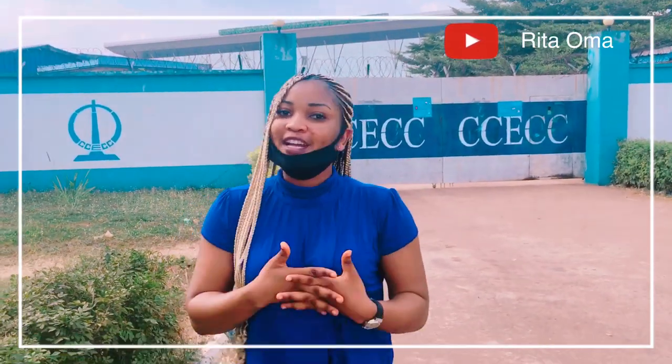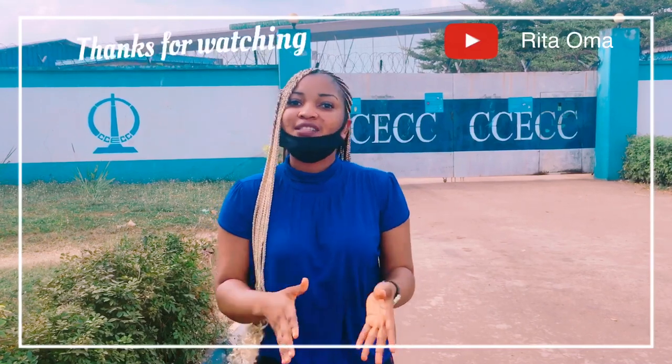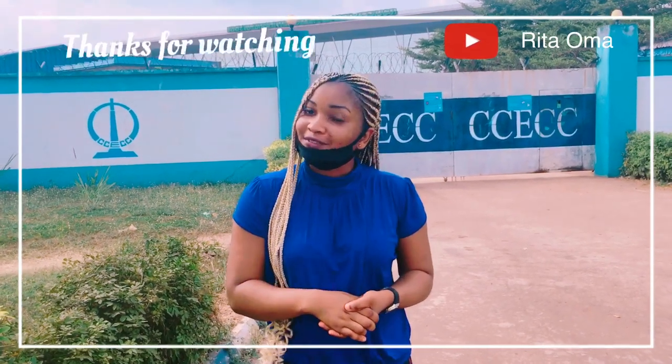Okay guys, I've come to the end of today's vlog. Thank you guys for watching. Please do not forget to subscribe to my channel. Like, comment, and share with your family and friends. Until I come your way next time, have a lovely time. Bye!